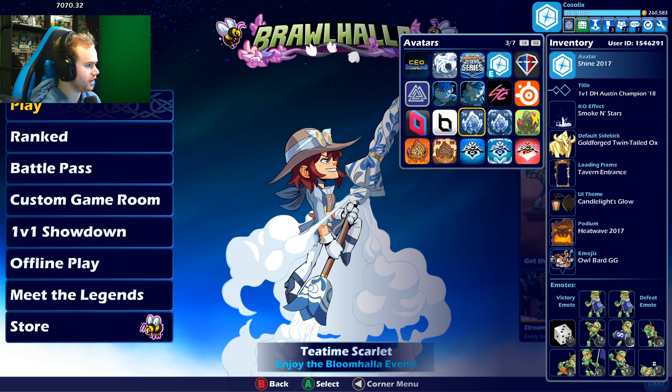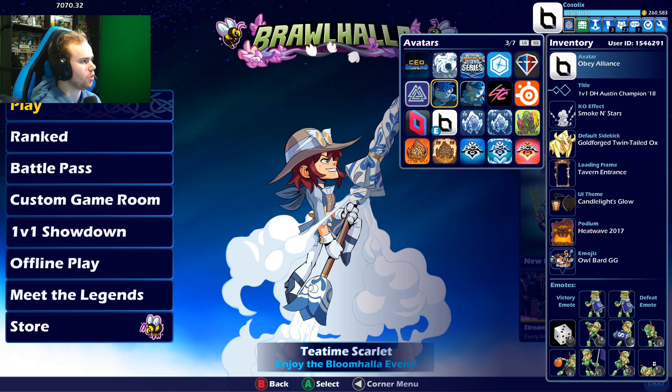And then here's an exclusive one: the Obey Avatar. This will probably get removed because I no longer represent Obey Alliance, but only a select few people who represented this org got this avatar. And I think this is one of the cleanest esports org avatars in the game. That is pretty sick, I'm not going to lie to you.